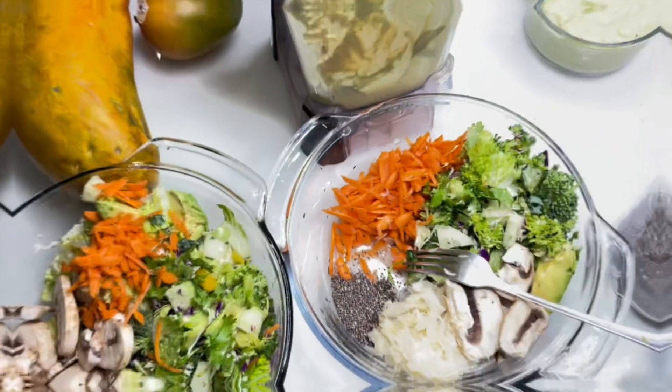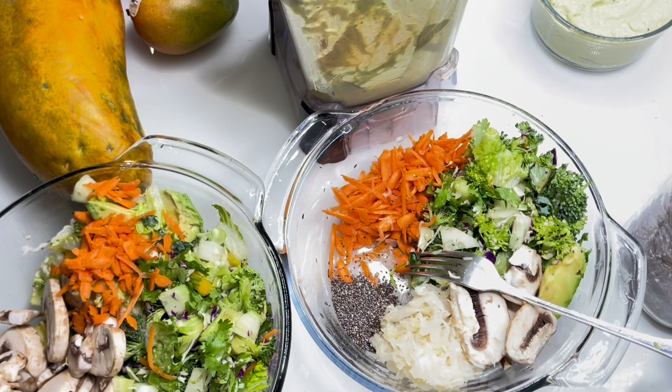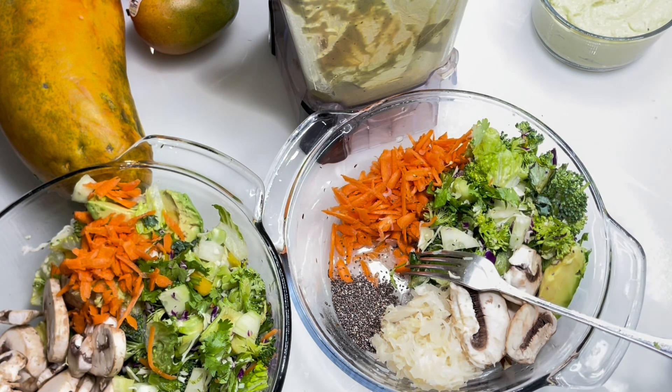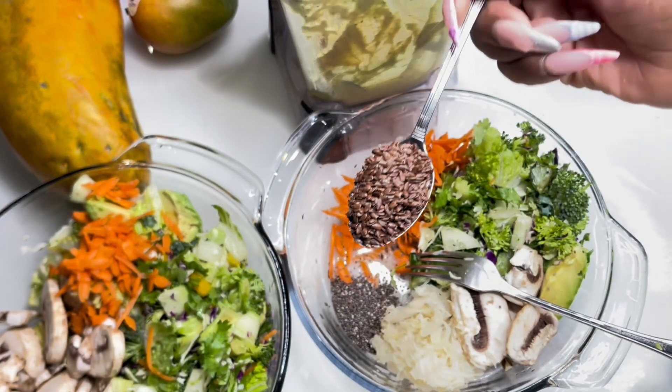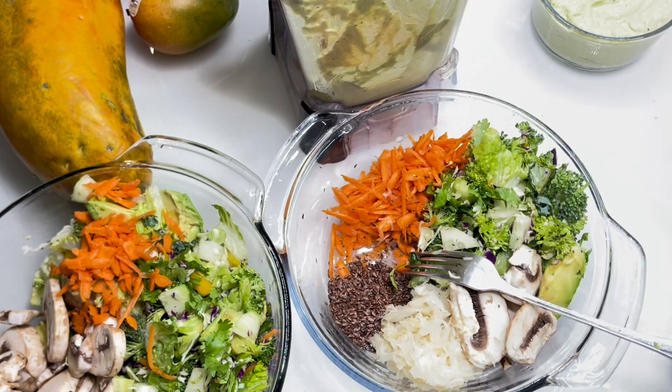Also I'm gonna go ahead and add some flaxseed to that. We're getting all the fiber, all the nutrients, everything in. You guys can go ahead and do your research on these foods — they're superfoods. And to win on this plant-based lifestyle, you have to prepare your food ahead of time. You can't just get hungry and go eat.